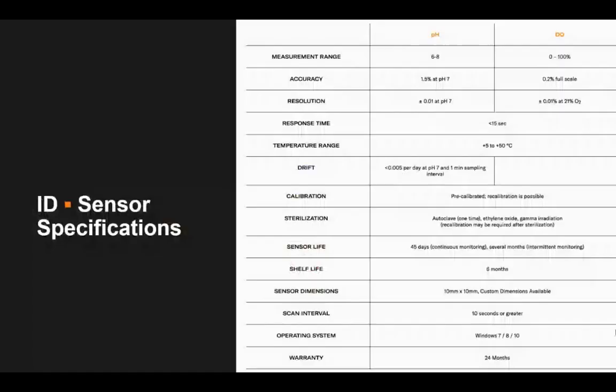Here's a quick spec sheet on optical sensors and some of their capabilities. These sensors are extremely accurate and consistent with very quick response times. They come pre-calibrated and can be easily recalibrated by a user with one simple step. They're sterilizable and really small — what we call minimally invasive. Minimally invasive means the sensors are already part of the culture vessel before inoculation, so you never need to open the vessel to take a sample or insert a probe. The sensors are typically 10 millimeter squares, about 0.32 millimeters tall — similar to a couple pieces of printer paper stacked together.